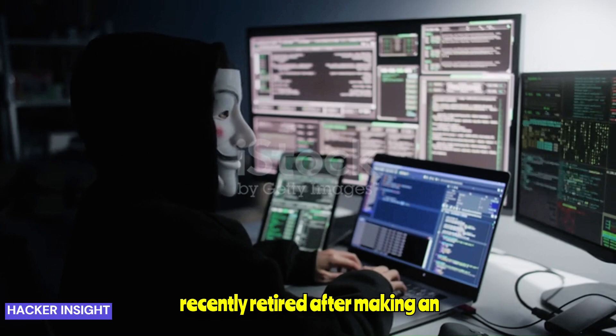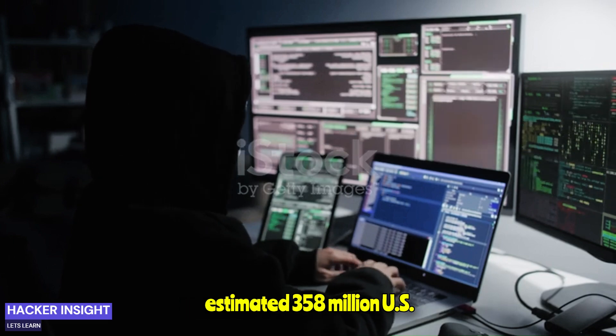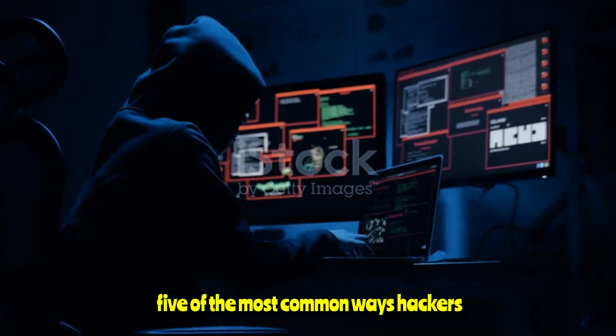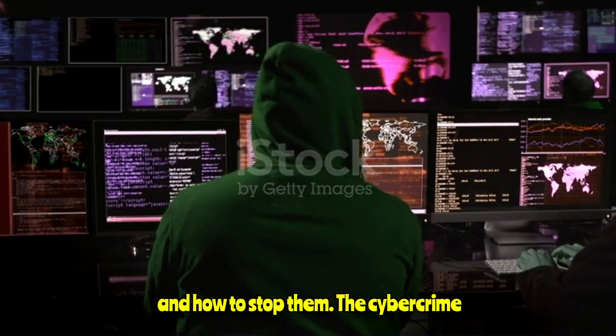The scale of the market in these cards is difficult to estimate. But the administrators of the world's largest underground marketplace recently retired after making an estimated 358 million US dollars. With that in mind, here are five of the most common ways hackers could get hold of your credit card data, and how to stop them.